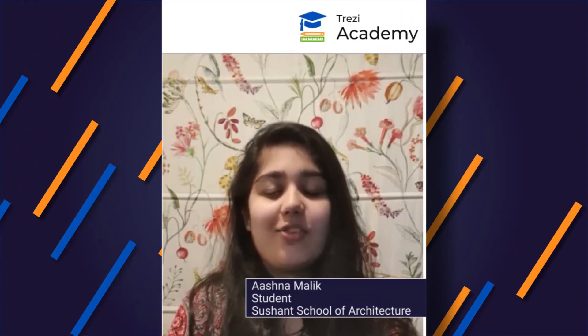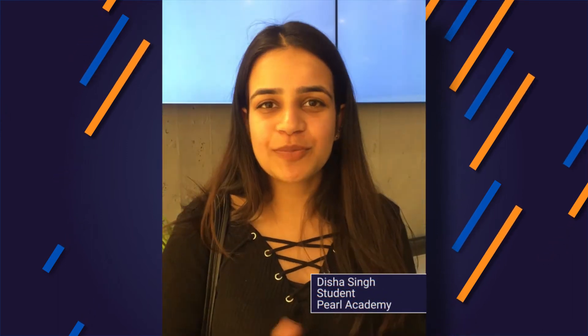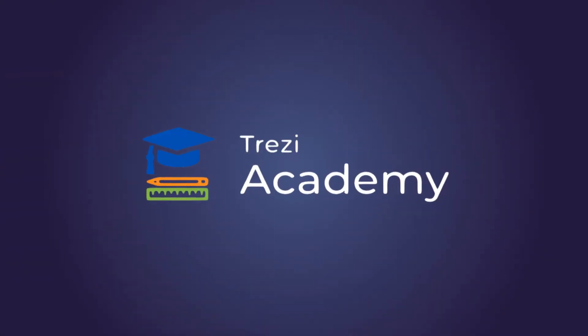Thank you so much to Trezzy for having a workshop of this kind. It's a great thing — you should have it. Take a demo. Get started with Trezzy Academy.